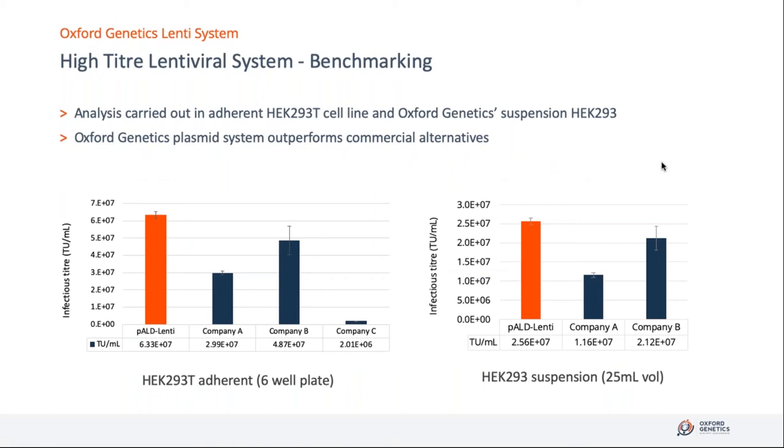By combining specific promoters with specific UTRs and specific polyadenylation signals, and combining these vectors at different stoichiometries, we were able to develop a vector system that outperforms all commercially available equivalents. We validated that both in adherence and in suspension — using a serum-free HEK293-based system with PEI, a scalable and standard production process. We get reproducible results whether scaling from a small shake flask all the way up to two liters, and we're very pleased with how the system is operating.